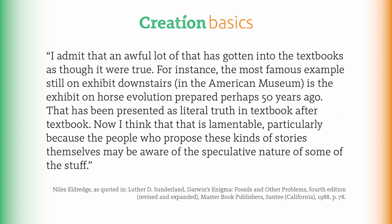Rather than explain the many details as to why this so-called evidence is hogwash rather than horse sense, let me quote the esteemed evolutionist and curator at the American Museum of Natural History, Dr. Niles Eldridge, who said: 'I admit that an awful lot of that has gotten into the textbooks as though it were true. For instance, the most famous example, still on exhibit downstairs in the American Museum, is the exhibit on horse evolution prepared perhaps 50 years ago. That has been presented as literal truth in textbook after textbook. Now I think that that is lamentable, particularly because the people who propose these kinds of stories themselves may be aware of the speculative nature of some of the stuff.'